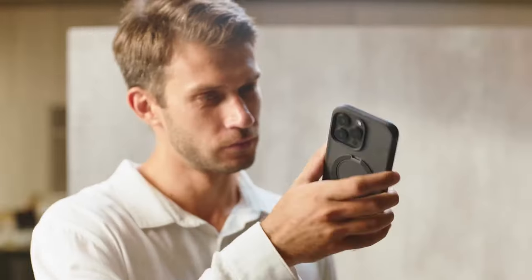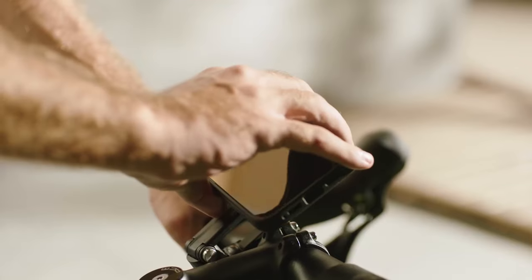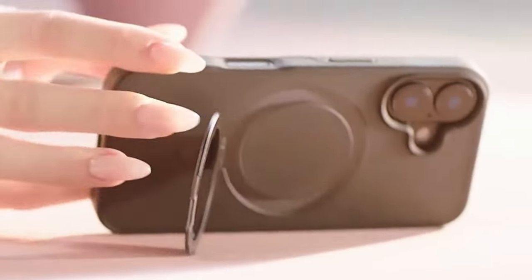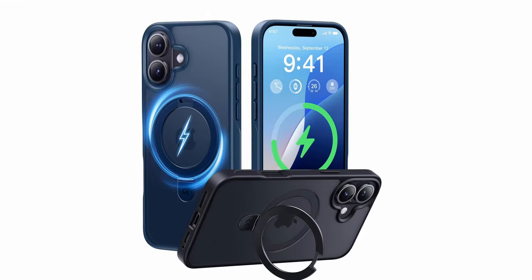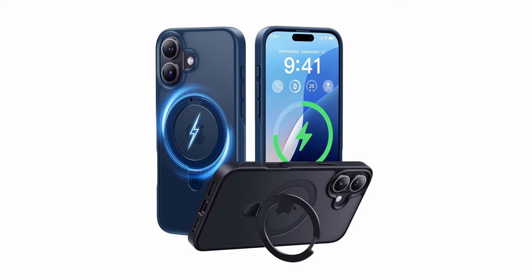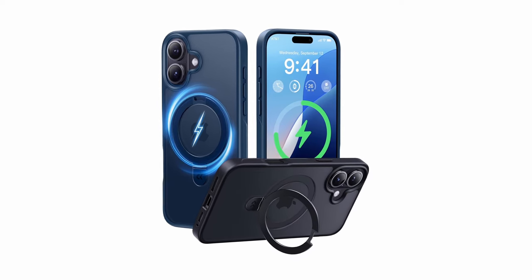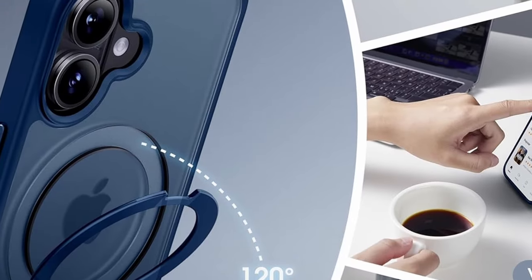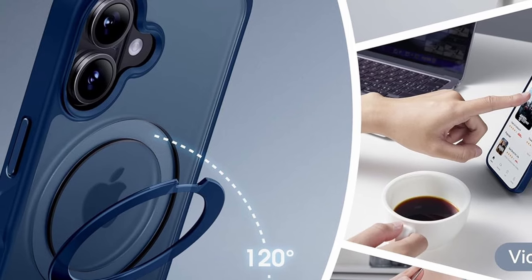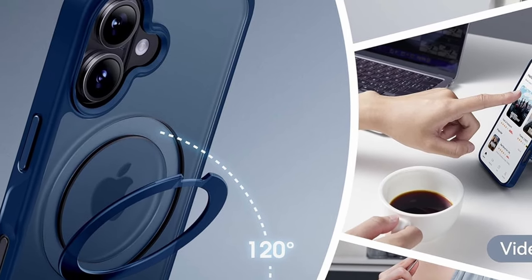With its ability to support both portrait and landscape modes at adjustable angles from 40 to 120 degrees, it's perfect for any viewing preference. The case features a robust 48-magnet ring structure, boasting twice the magnetism of competitors, ensuring faster and safer wireless charging with minimal power loss. Compatible with all MagSafe accessories and Qi-certified chargers, the Casico Magic Stand case blends convenience with exceptional performance.